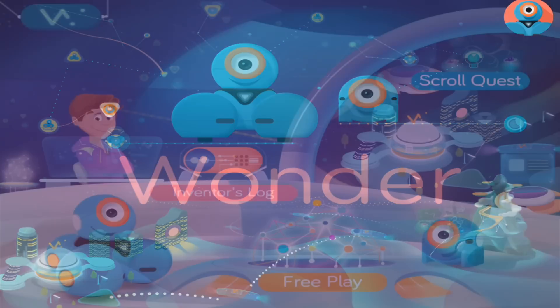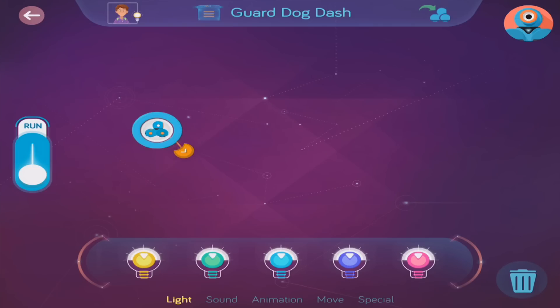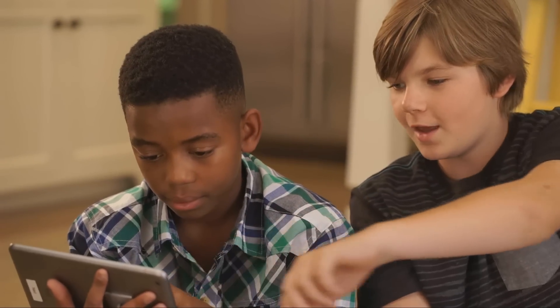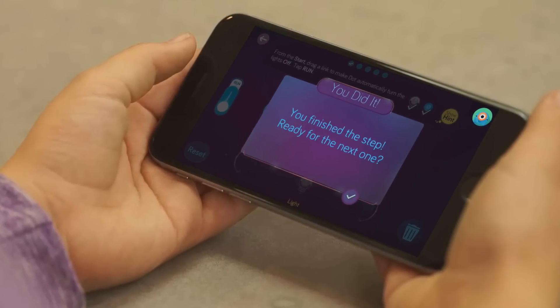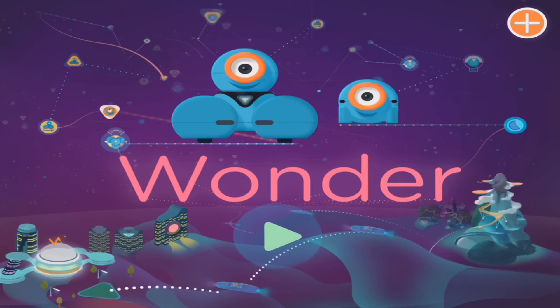Introducing Wonder, a revolutionary new app that is the best creative tool for programming robots, giving children the power to reimagine the world around them and bring their ideas to life. The Wonder app is entirely visual and works on smartphones and tablets with an intuitive touch interface. Let's take a look at how the Wonder app works.